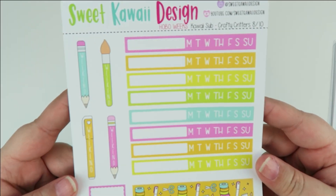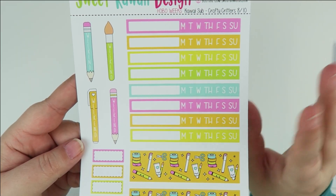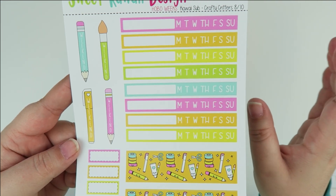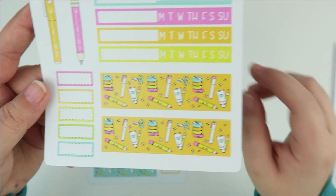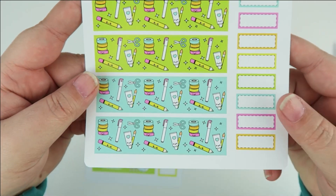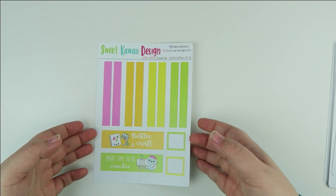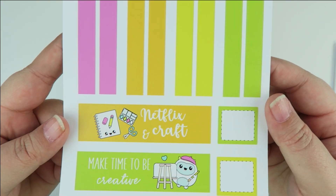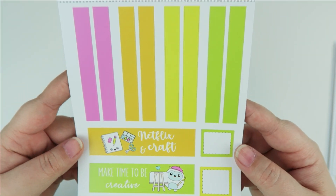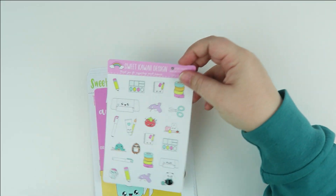You have your weekend banners, blank habit trackers sized to fit the Hobonichi — these are very special stickers specific to that planner — and then the start of your washi. On this sheet we usually have all full boxes, but I really didn't want to leave out any of the cute little ones here, so I replaced those with that. Then you have the top washi. That's the Hobonichi Weeks.